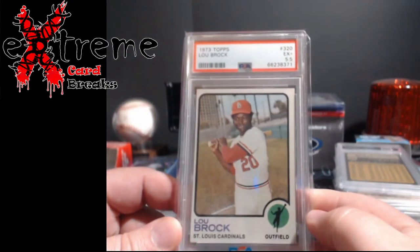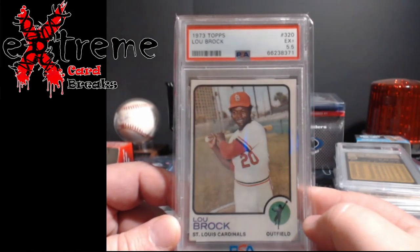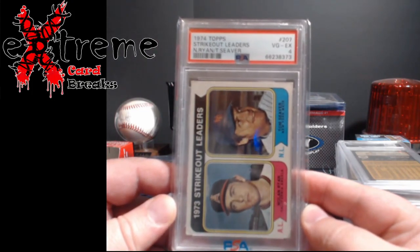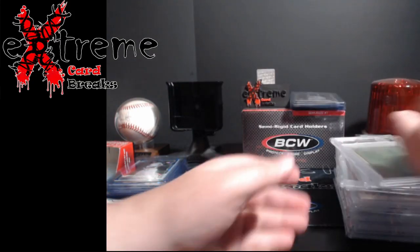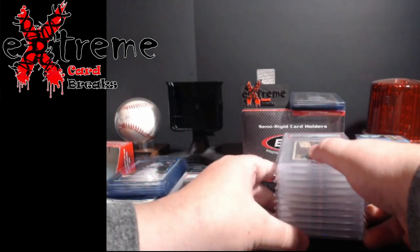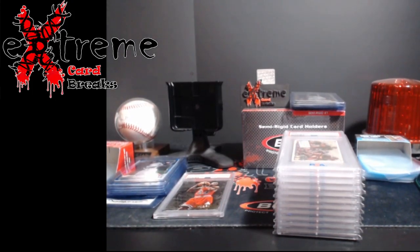Five and a half on a Lou Brock - same thing, the centering left to right mostly on this one. And finally, I already have this in a higher grade, but the '74 Topps Strikeout Leaders - Nolan Ryan and Seaver - came back a four. So nothing too crazy overall. A lot of this is for myself that I've been grading for the vintage. I just believe a lot of it needs to get secured before it starts getting more damage from people handling it or throwing it in some kind of Tupperware bin - you never know.